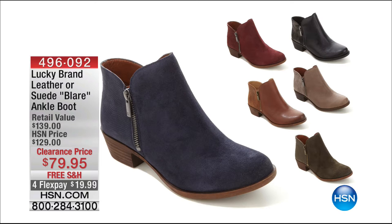Suede ankle boot — we call it the Blair. It's on flex for $19.99. We have it in some great colors: black, which is leather; toffee, which is leather; taupe, which is suede; and moss, which is a green suede.